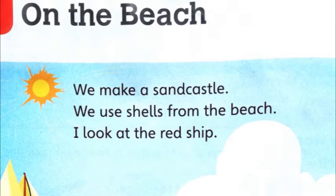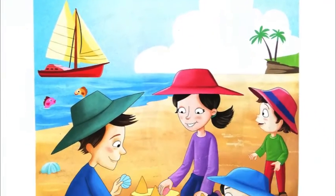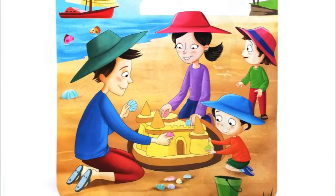We make a sand castle. We use shells from the beach. I look at the red ship. So what are they doing? They are making a sand castle and they are using the shells from the beach. Sometimes when we go to the beach and make sand castles, we use the little shells on the beach. And sometimes we see ships sailing on the sea too.